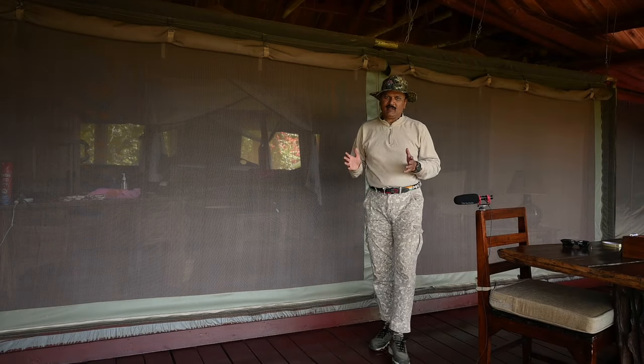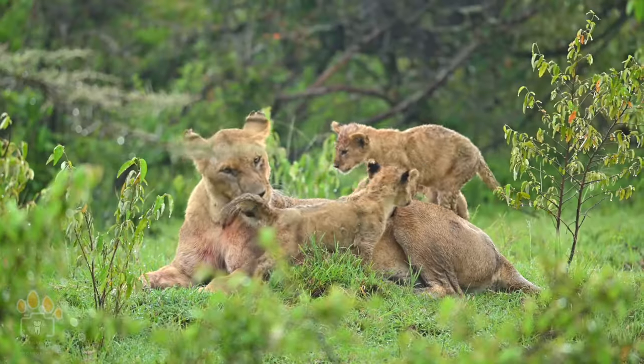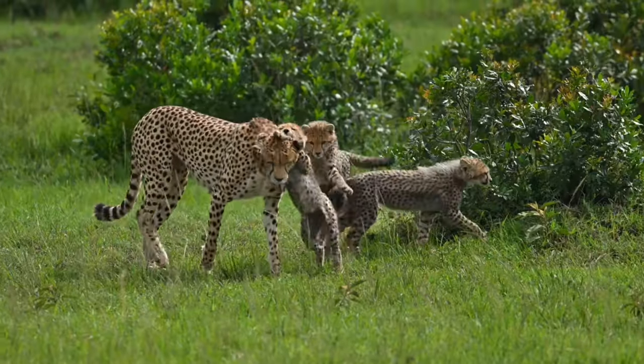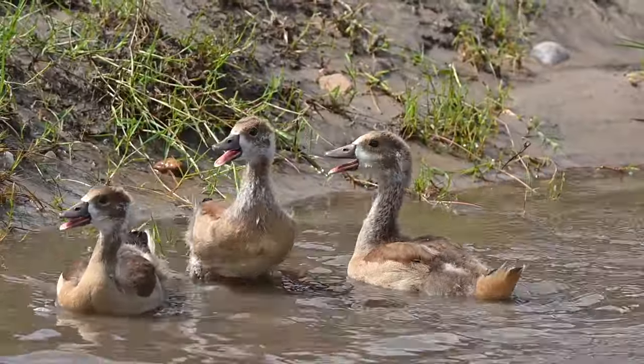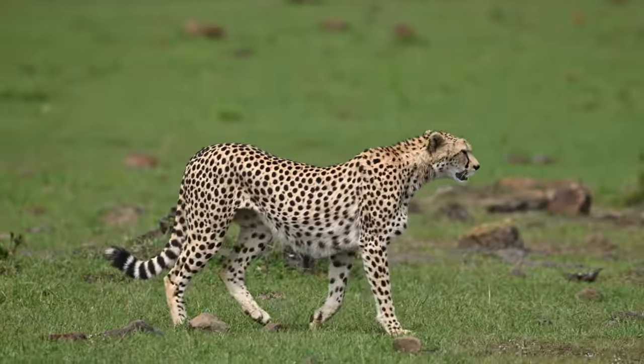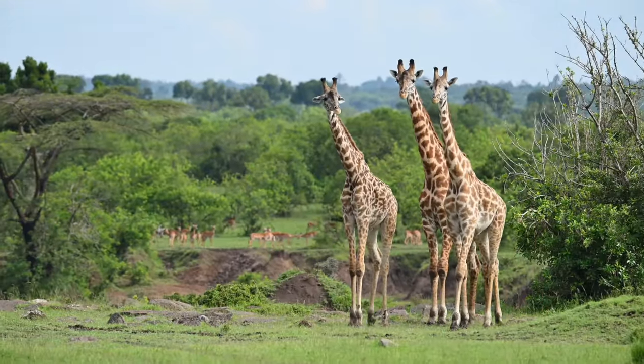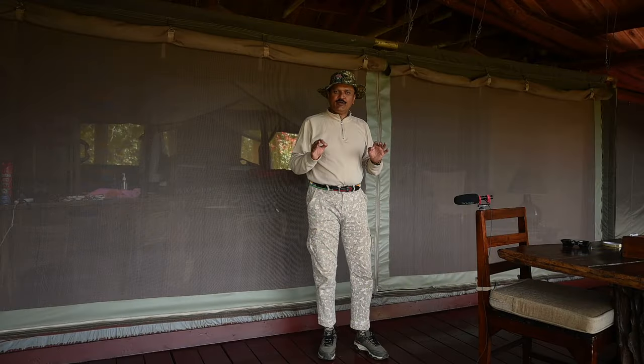This is a common question and a dilemma: what to wear and what not to wear for the African safari. In this video I will clarify everything — what you should wear and what you should avoid for safety and legal purposes. This will also help you avoid any unnecessary shopping before your safari starts.